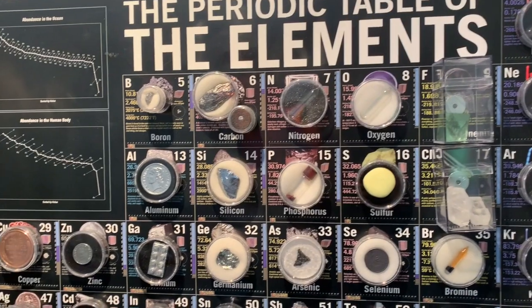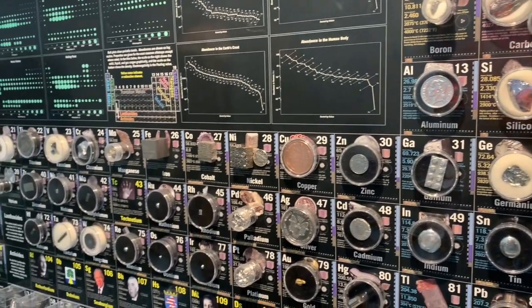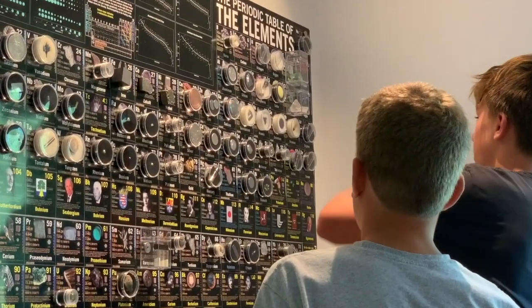I like to collect and display the periodic table elements for educational purposes. Number 18, argon.